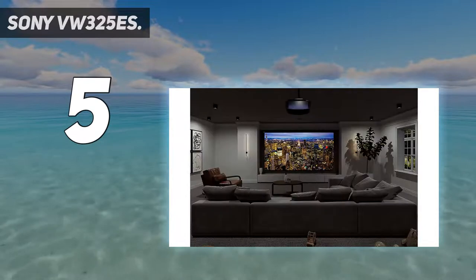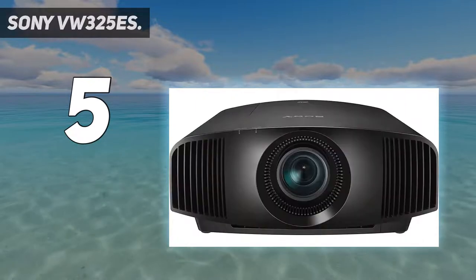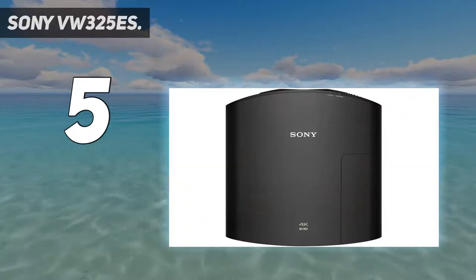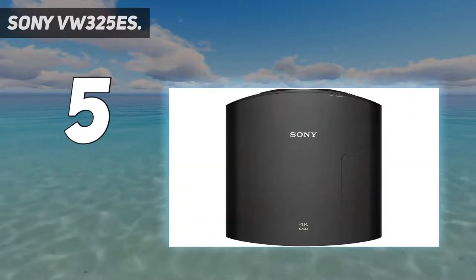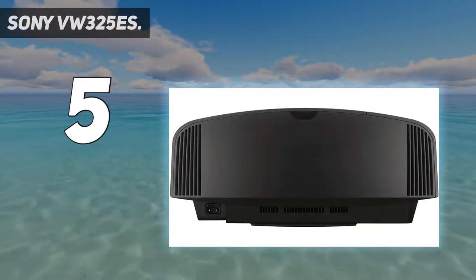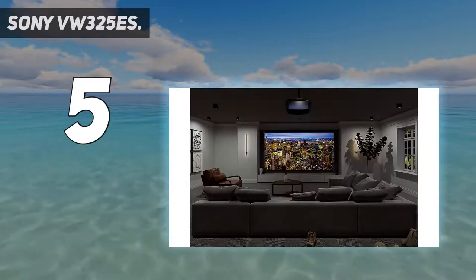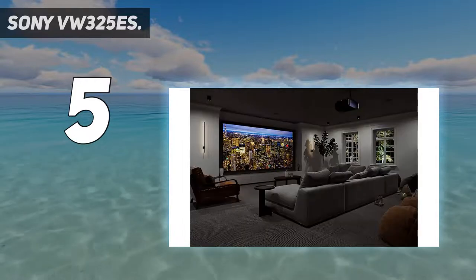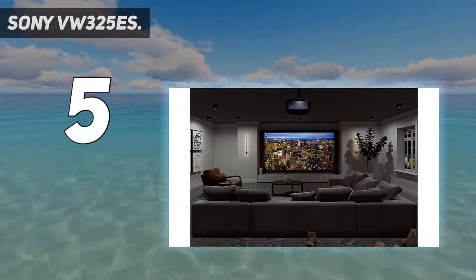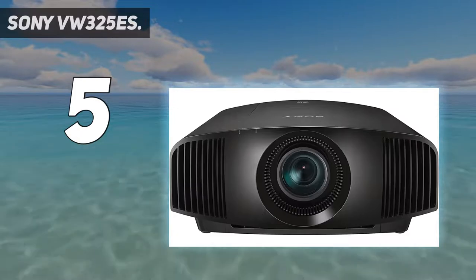It checks the box for gaming with the input lag reduction feature, and with brightness that can go up to 1500 lumens, it works well in a bright room as well. Full native 4K resolution on 3S XRD imagers — 4096 by 2160 pixels each. Motion flow provides smooth motion for 4K and HD. High dynamic range brings a wider contrast range for improved realism. Advanced reality creation handles upscaling and sharpening images without sharpening picture noise.